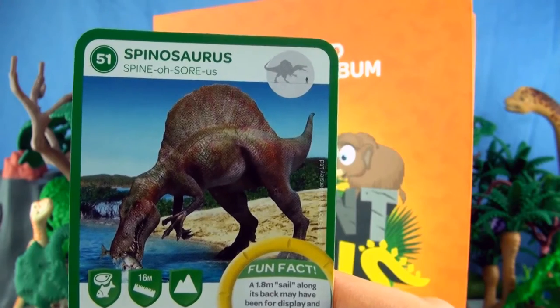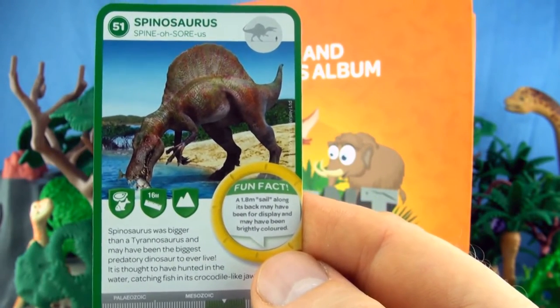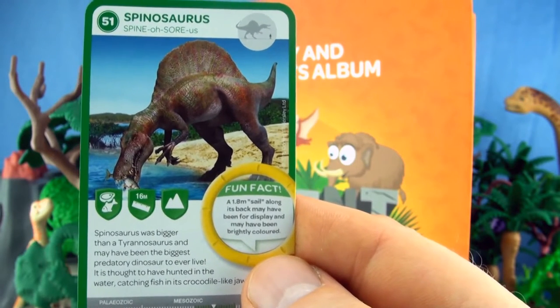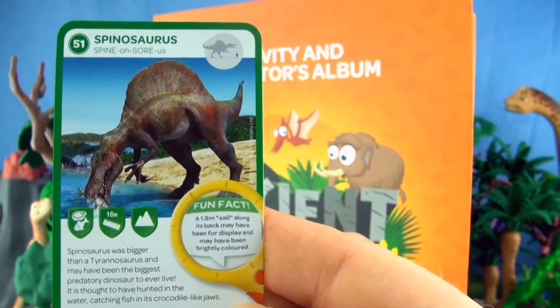Number 51, Spinosaurus. Spinosaurus was bigger than a Tyrannosaurus and may have been the biggest predatory dinosaur to ever live. It is thought to have hunted in the water, catching fish in its crocodile-like jaws.